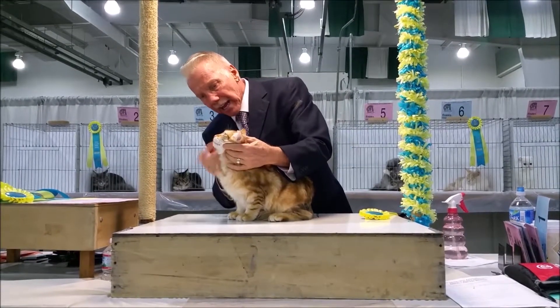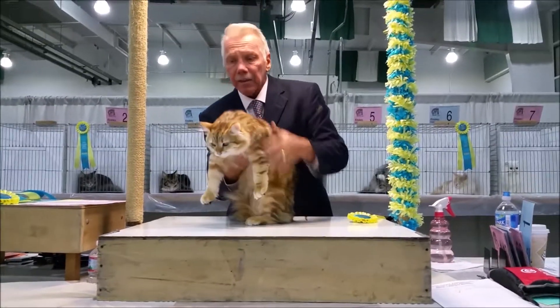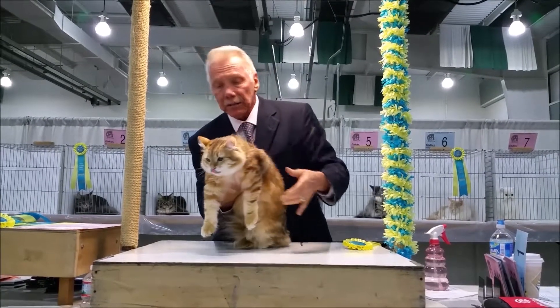Roundness to that head, nice profile, it goes back, nice strong chin, eyes on top of that — beautiful eyes. Ears almost on top of the head.